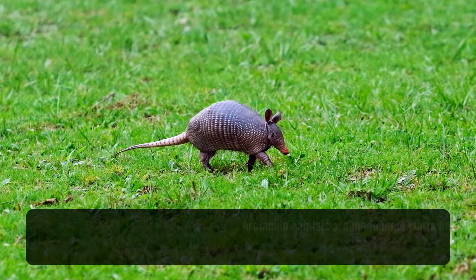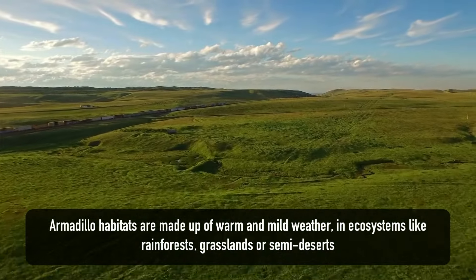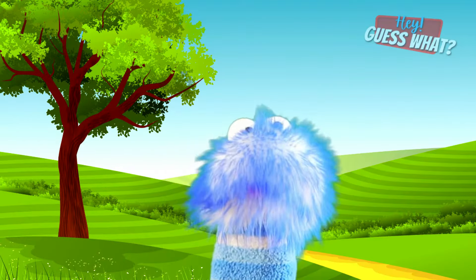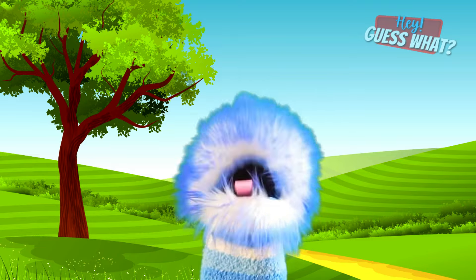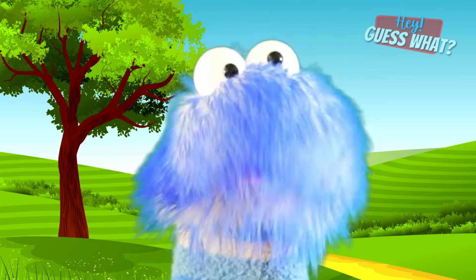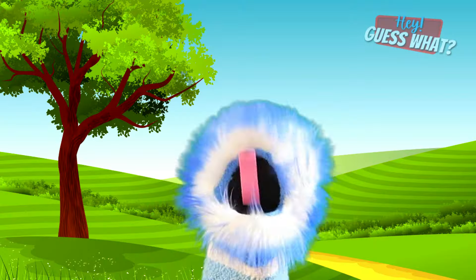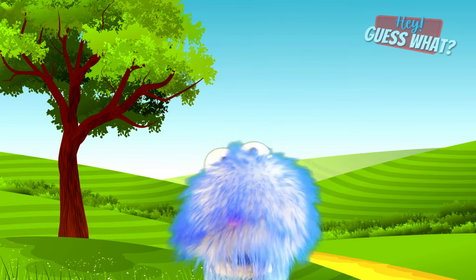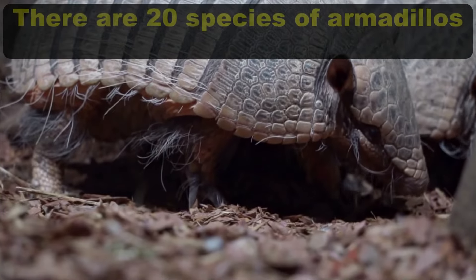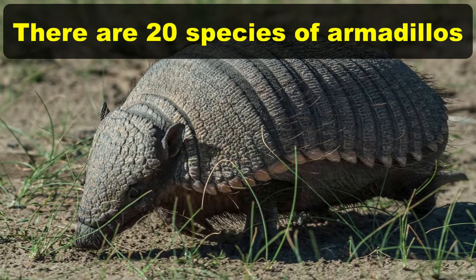Armadillo habitats are made up of warm and mild weather in ecosystems like rainforests, grasslands, or semi-deserts. Armadillos can survive and adjust in various habitats because they mostly live in holes under the ground, which protect them from the temperature above ground if it gets too cold. Did you know that there are 20 species of armadillos? Most of them spend their lives in open spaces, but some can be seen inside forests.